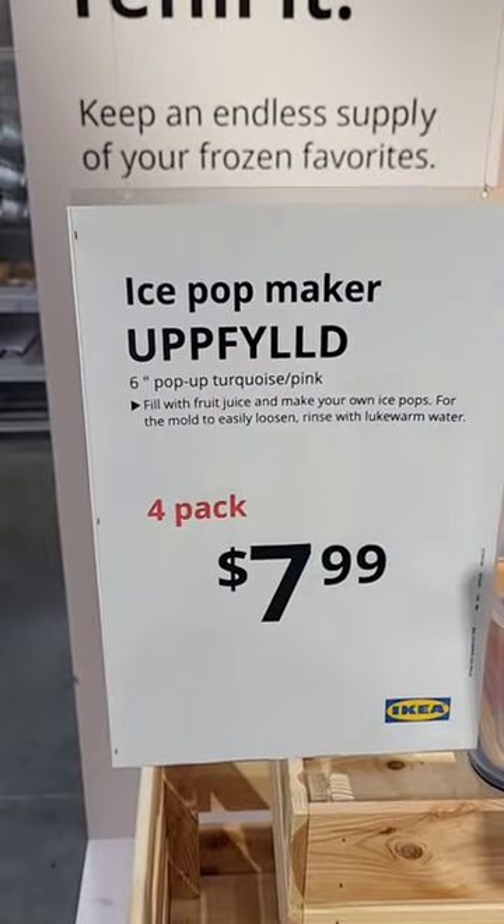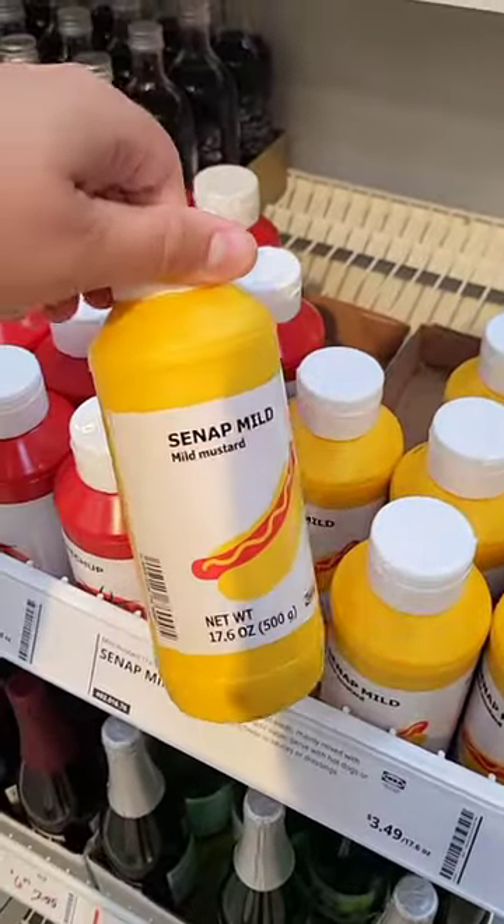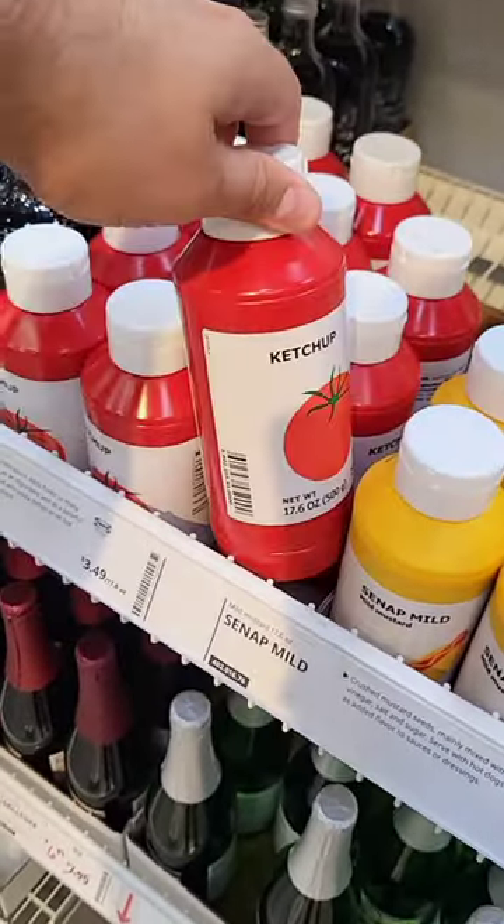It's the flortenflaven! Oh good, I was looking for finger paints. Oh wait, this is mustard and ketchup.